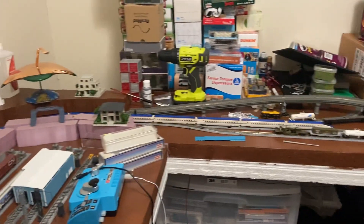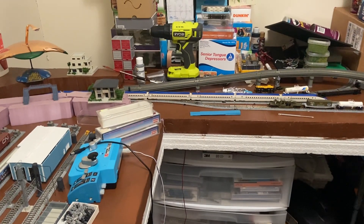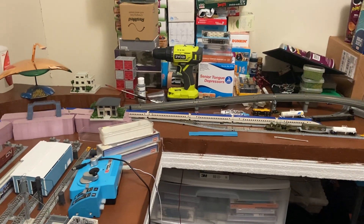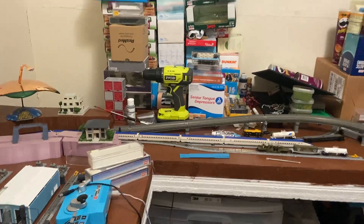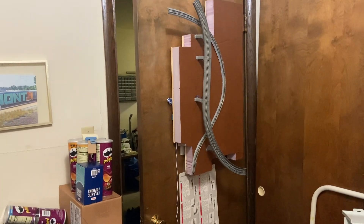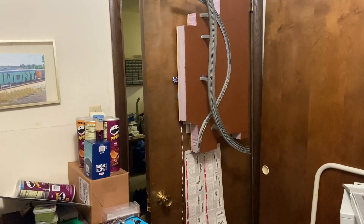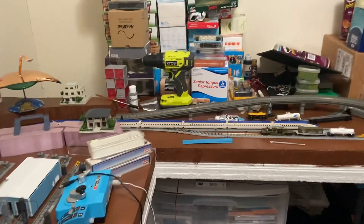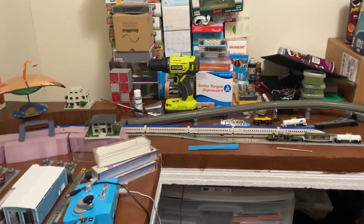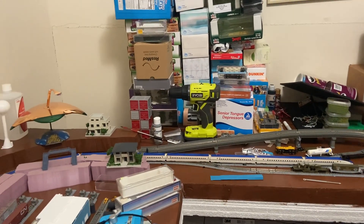I'm going to be running this beautiful E7 from Tommy Tech for a while, trying to get it broken in and running better so that when I finally can get that lift-out bridge put in and work on it, it works better. It needs a little bit of detail here and there so I can run trains across it. With that said, thanks for stopping by everybody — be blessed and have a lovely weekend. Bye.